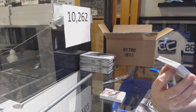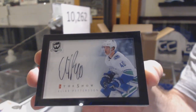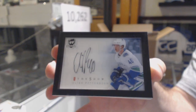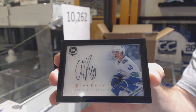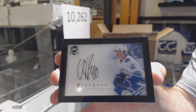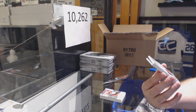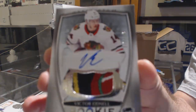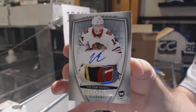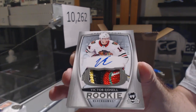We have the show autograph — Elias Pettersson. For the Chicago Blackhawks, 249, Victor Hedman — Holy Patch. And that swatch is filthy. If the camera will allow me to show it properly — that is a disgusting swatch.